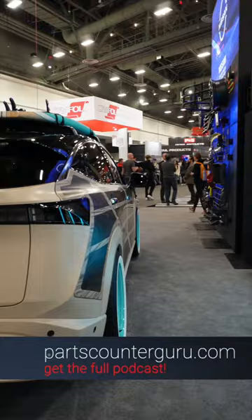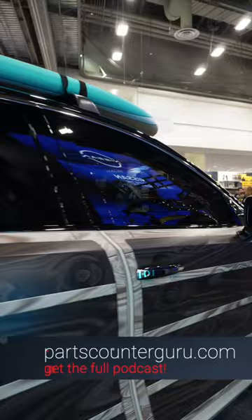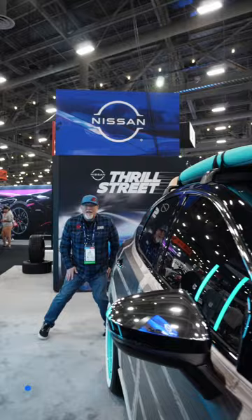Customization is the best thing that you can do to your EV to be different. Make sure you click our subscribe button and make sure that you are subscribed to our YouTube channels, our socials, and everything out there. Go to partskindaguru.com and you'll find it all. Thanks!